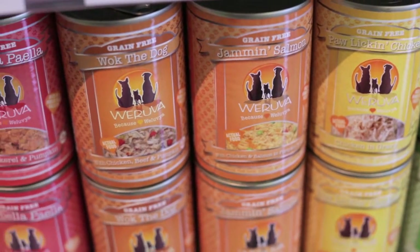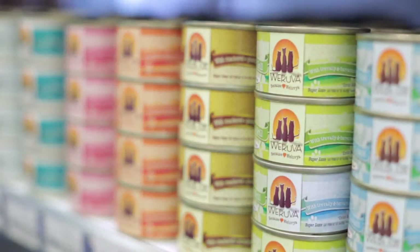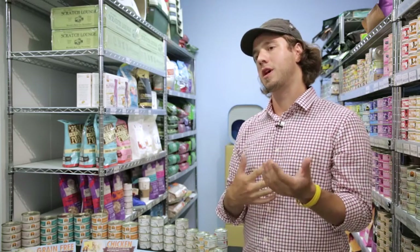Woruva mimics what cats would get if they were hunting in the wild — shredded meat consistency. If you look at mice or birds, they're around 70% moisture. Woruva is 85% moisture, so you're giving the cats the high moisture content, which is going to help with kidneys and urinary tract.